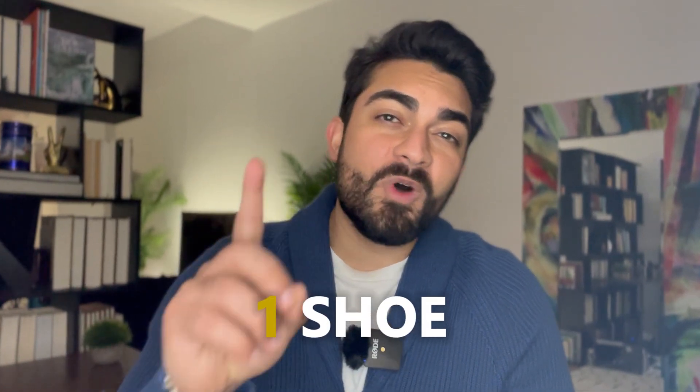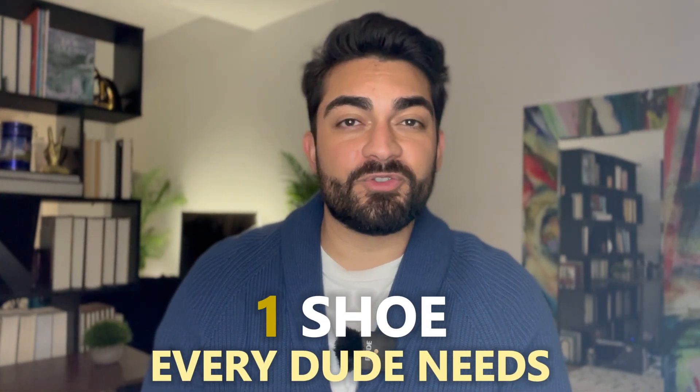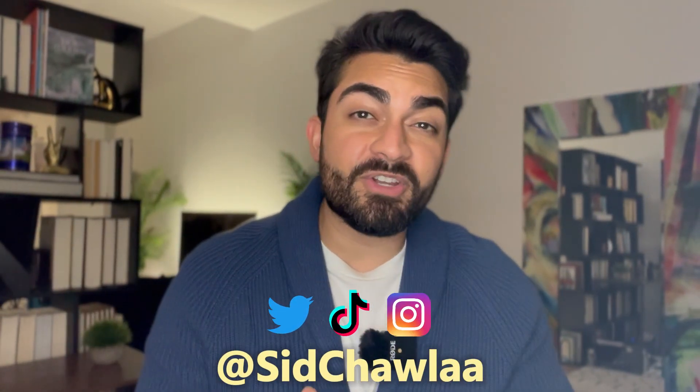Let me know in the comments below what is one shoe you think every dude needs in their wardrobe — is it one from this list or something I totally forgot? If you got any value from this video, please subscribe and smash that like button. It helps the YouTube algorithm and lets me know my effort creating content is appreciated. Follow me on Twitter, TikTok, and Instagram for content I only share on those platforms every day. Thanks for watching and I'll see you in the next one.